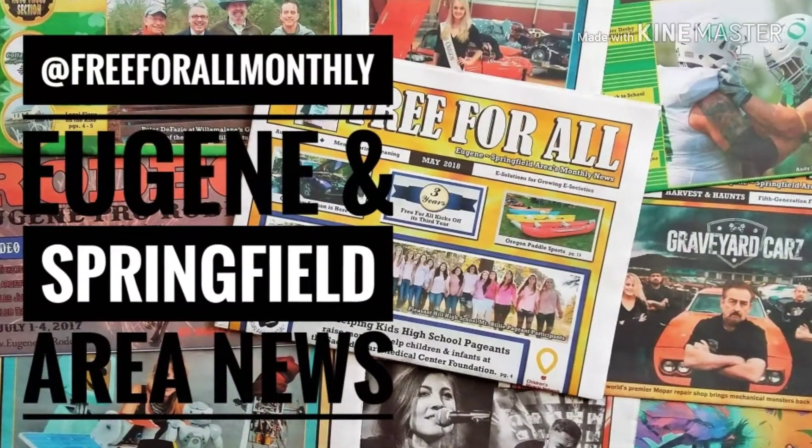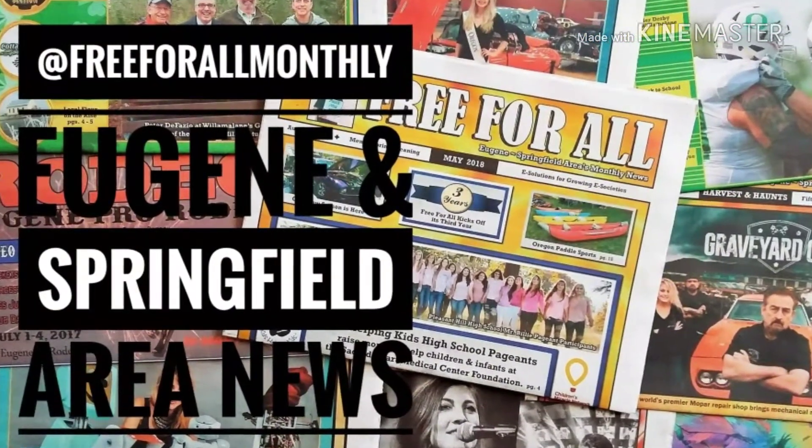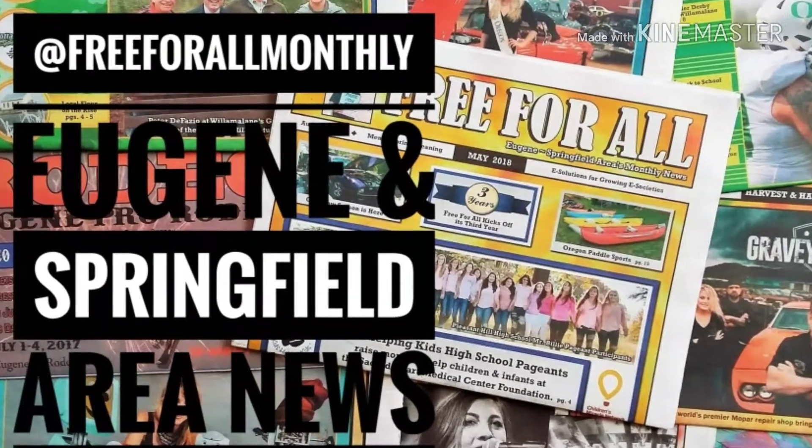Hello everyone, this is Sarah Glass with your Good News newspaper, Free For All Monthly, based in Springfield, Oregon.